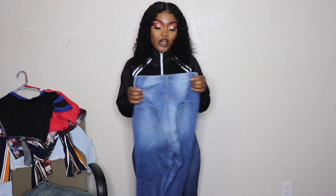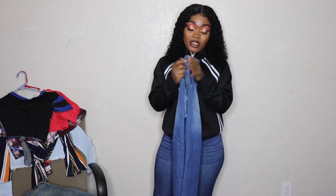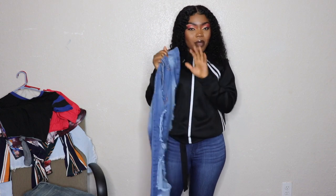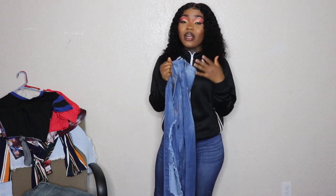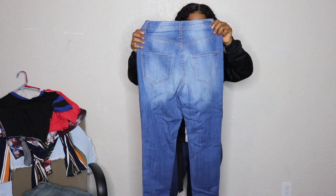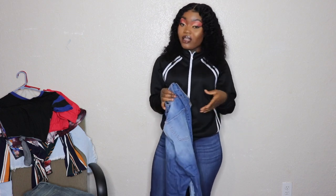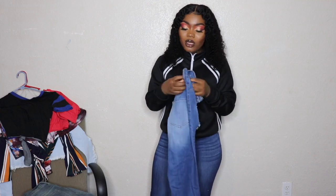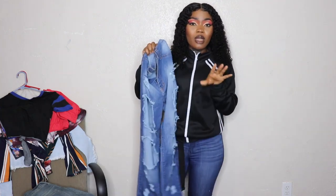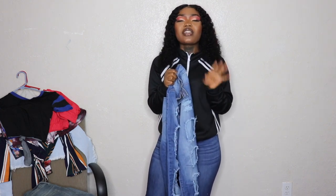I'm gonna start with the jeans first. This one right here is a light wash denim high-waisted ripped jean. It's super high-waisted — I got this for about $28. I really like it because it's high-waisted. I love high-waisted jeans, and I also love the rips in it. I never had a lot of ripped jeans before, so I wanted something different in my closet.